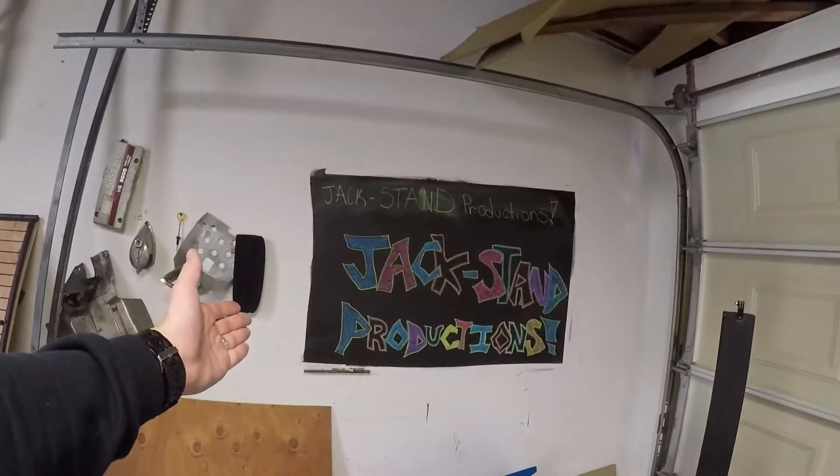All right, so welcome to Jack Sam Productions. Just real quick, going to run down roughly what we're doing here on this channel.